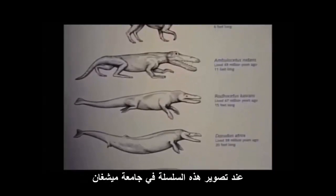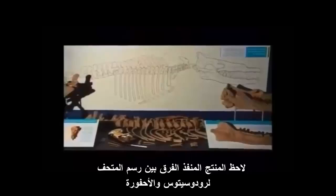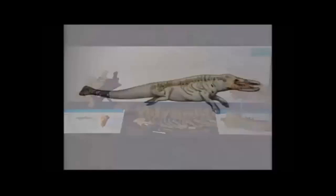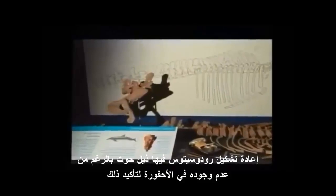When this video series was being filmed on location at the University of Michigan in Ann Arbor, the executive producer noticed a discrepancy between museum drawings of Rhodocetus and the fossils. The reconstruction of Rhodocetus had a whale fluke, but there were no fossils of the tail to confirm this.